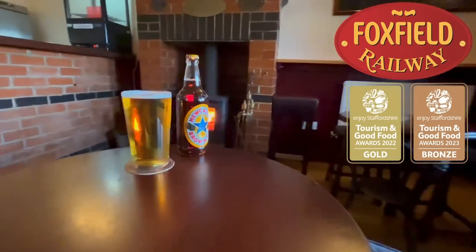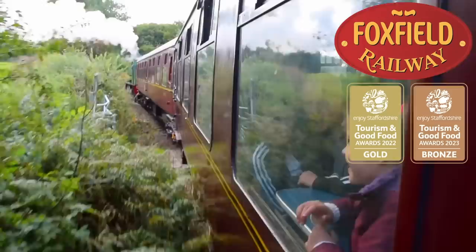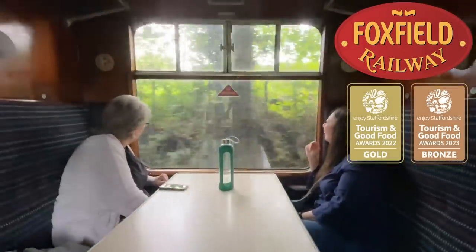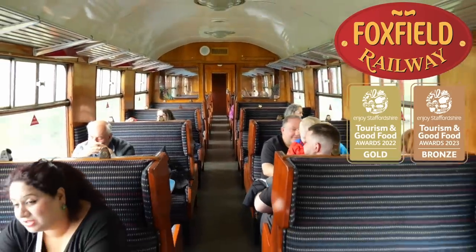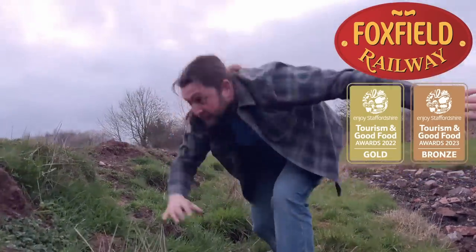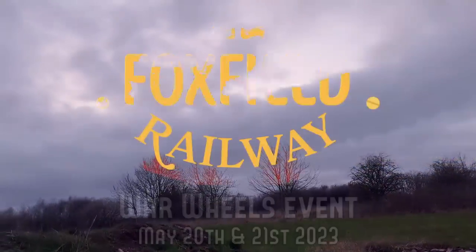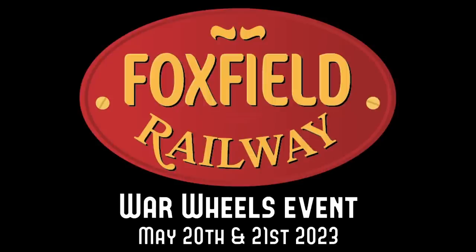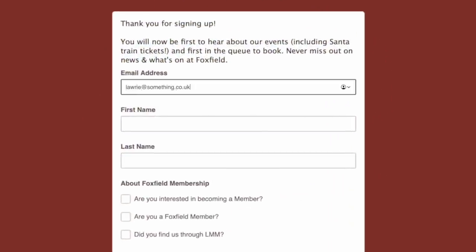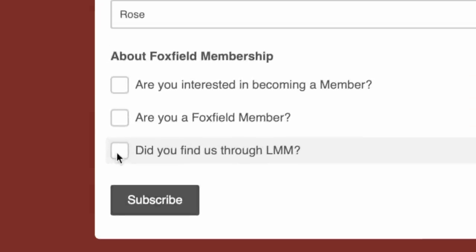It's only £3 per adult, or two for a fiver, and kids are just a quid on the gate. With train tickets being sold separately, tickets purchased online before the event include a ride on the railway. It promises to be a really good event. And remember to sign up to the newsletter — all who do before May the 1st will be entered into a competition to win tickets for the Naughty 100 event.